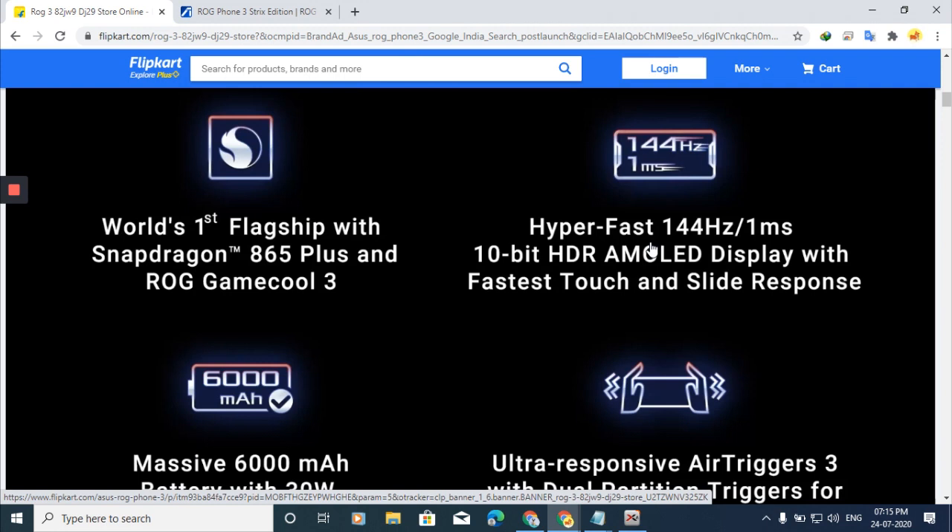This is the first phone with a 144Hz display, so you can imagine how smooth it is. The screen is a 6.59-inch 10-bit HDR AMOLED display with high dynamic range, which gives very good color reproduction. It is a great display overall.